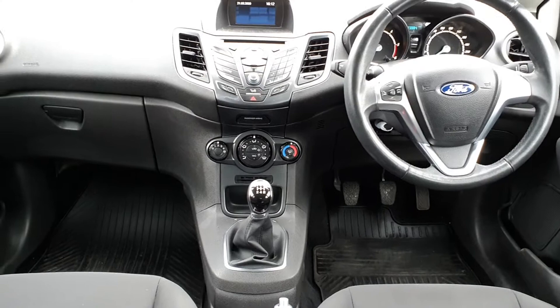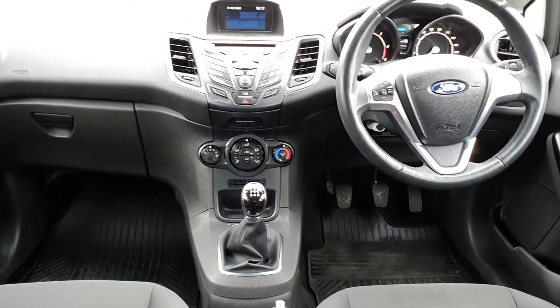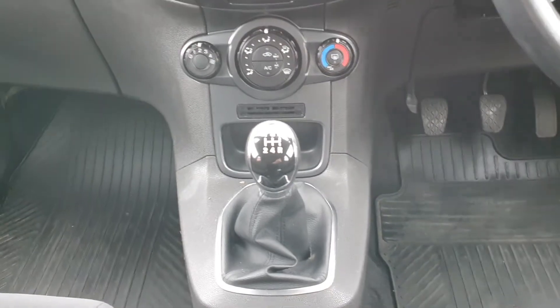The interior of the vehicle is finished in black cloth. It comes equipped with two electric windows, electrically adjustable wing mirrors, 12 volt and USB port. This vehicle is a 5 speed manual diesel.